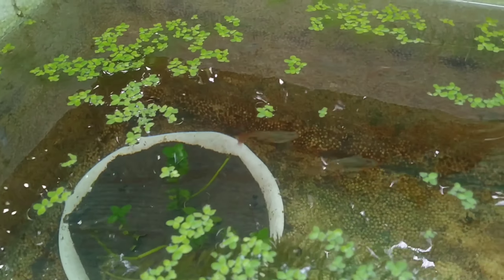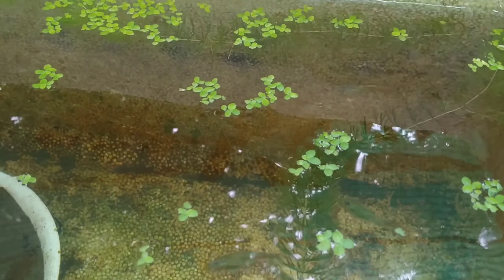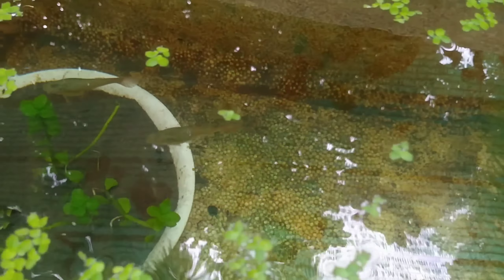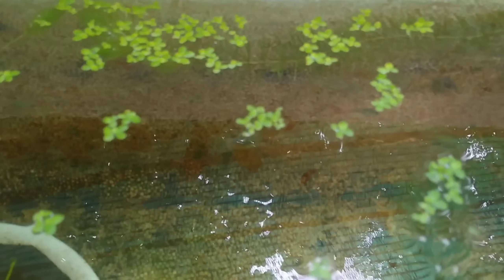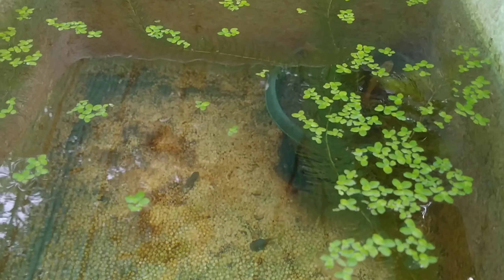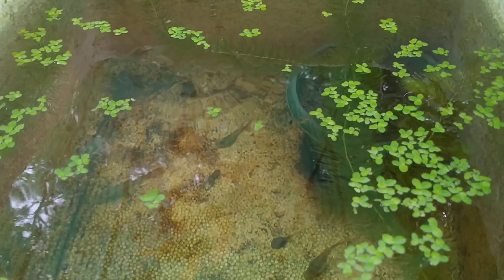I transferred the red lace guppy breeders to this styrofoam box, and you can see that they are already about to give birth. They are very healthy and you can see that their tummies are very big — they are going to give birth very soon.